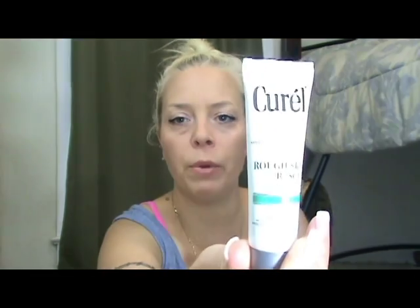Next we have Curell Rough Skin Rescue smoothing lotion for dry flaky skin — advanced ceramide treatment. This might actually be good with the winter months coming. In the wintertime my legs look like the Sahara Desert — they're dry, they're cracked. I don't know why because I moisturize them just like I do in the summertime, but maybe it's because I'm wearing jeans or sweatpants. Another little trial size, but hey, that's perfect — throw it in your purse.